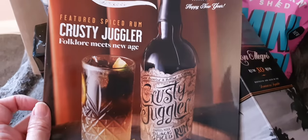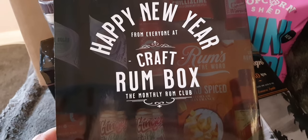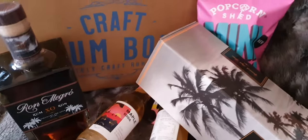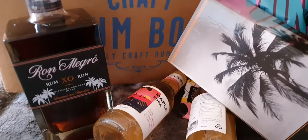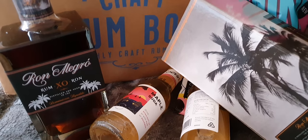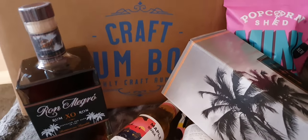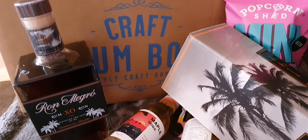They do a spice rum as well, which is what you would have had for the spice rum subscription, but of course we've got the regular rums. Happy new year — it's a good box and I'm looking forward to trying it. We were talking about Dominican rum at work today so it's definitely worth a little tipple. Please like, subscribe, and visit again — chin chin!